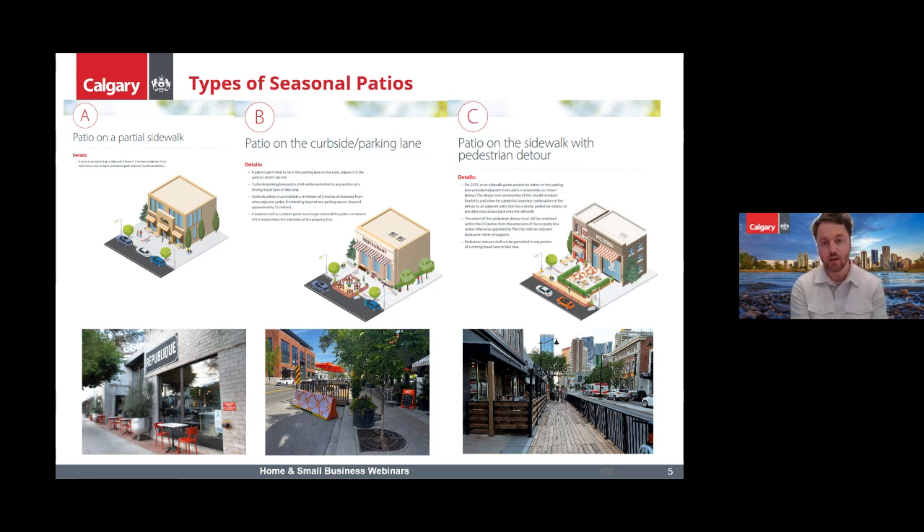Next is the patio on the curbside or parking lane, which keeps the sidewalk open — which is really great. The city would come in and install the barrier. The key requirement is that the decking for the patio should be level with the sidewalk, and we need at least 0.5 meters distance from the lane line for traffic safety purposes.